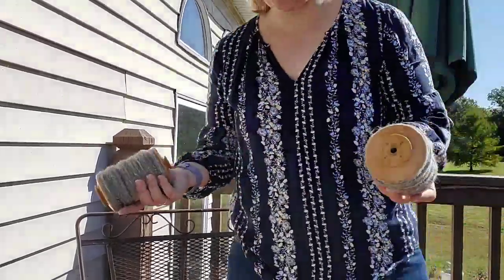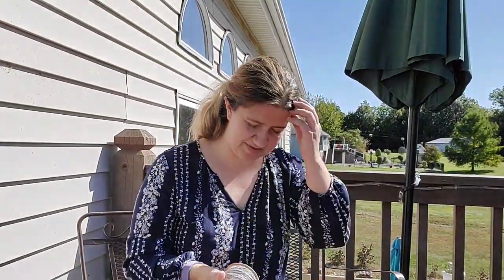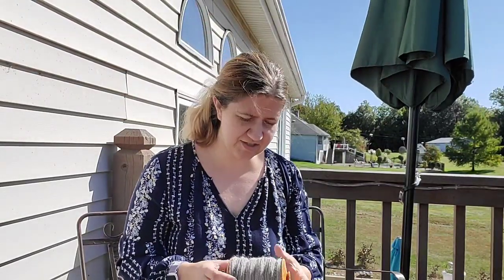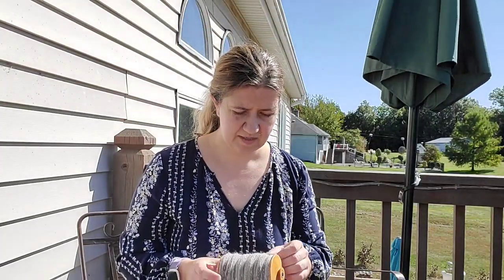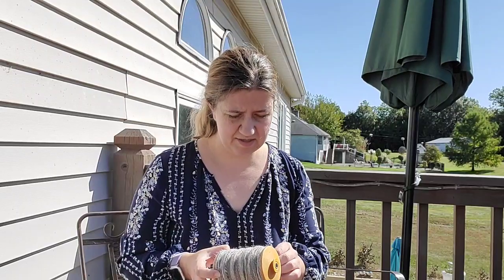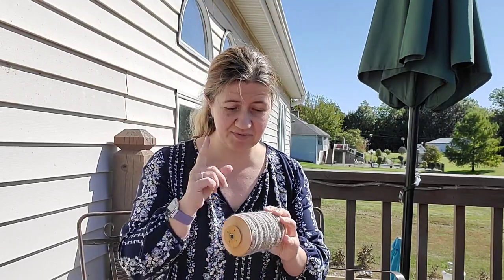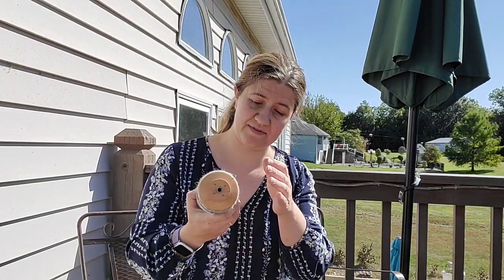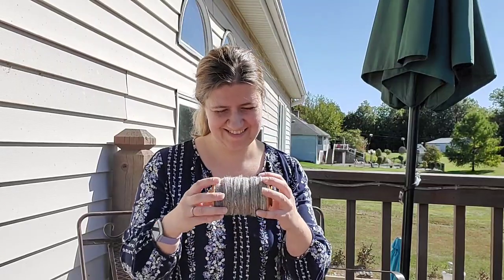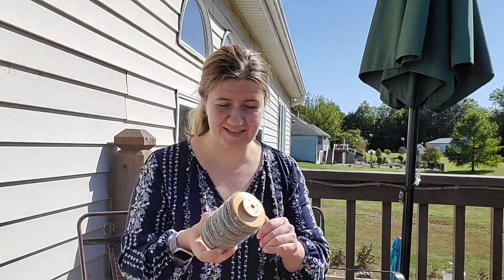What do you guys think — should I try some chain plying or should I do some two plying? Most of the time I do a two ply. Occasionally I'll do a three ply — I'll spin all three bobbins and then take them to my Ashford traveler. I actually really love my traveler for plying more than I like spinning on it, but that's a personal thing. And now I've lost the end of this. There won't be any plying at all until I find that end.